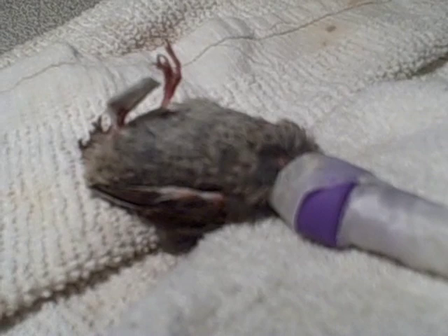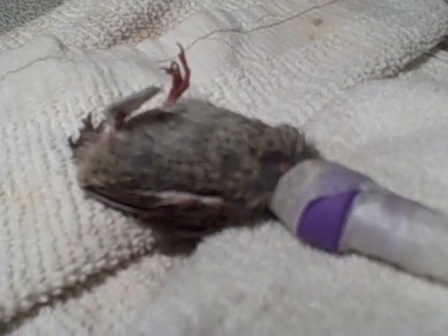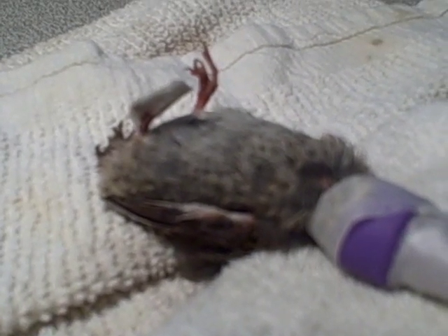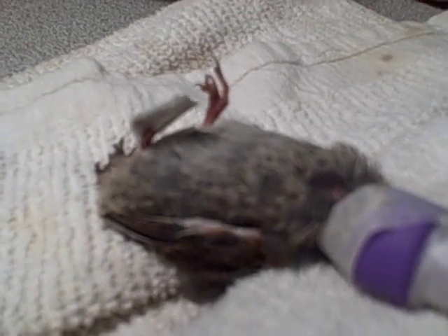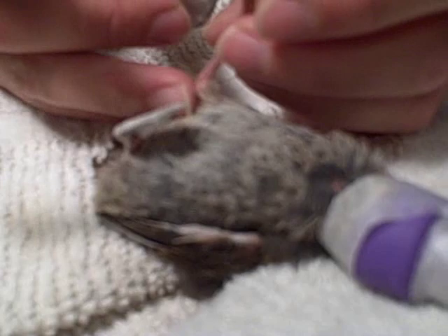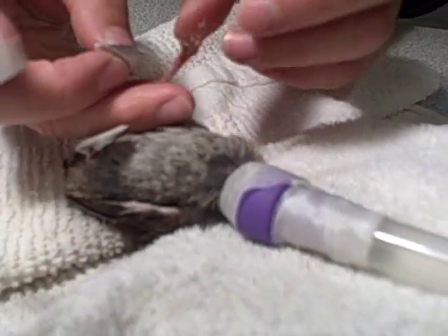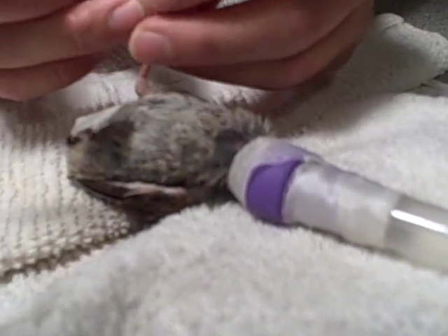Today at the Vermont Institute of Natural Science, a fledgling song sparrow is under anesthesia and is getting two corrective shoes put on his feet. He has what we suspect is a genetic kind of growth deformity where his feet are kind of curling in, and so we're hoping that by putting these little corrective shoes on, it'll straighten out his feet.